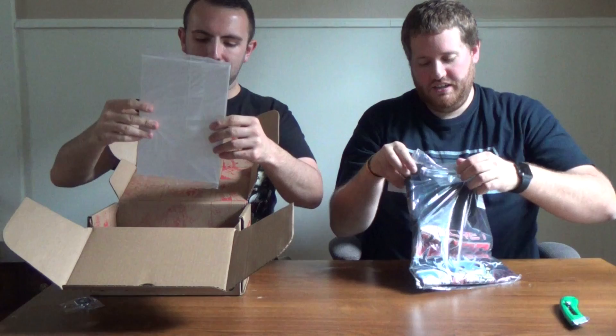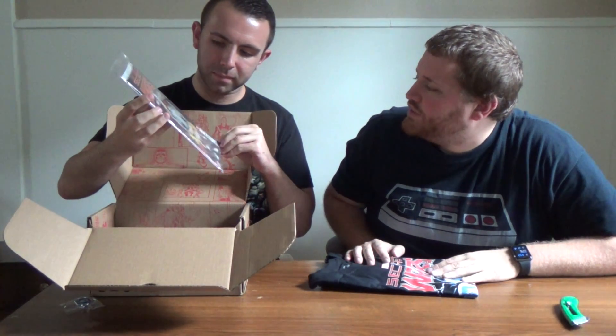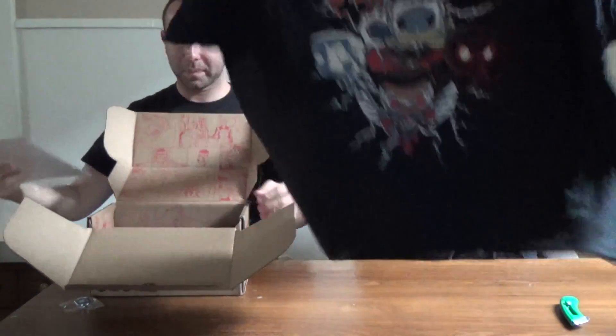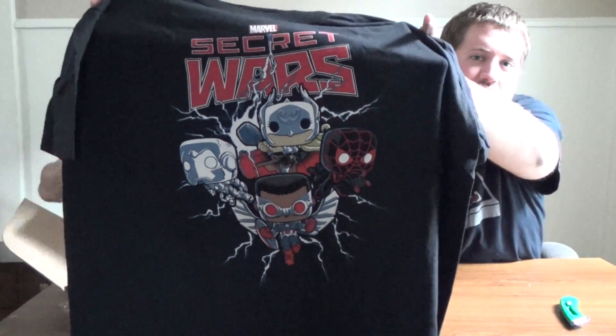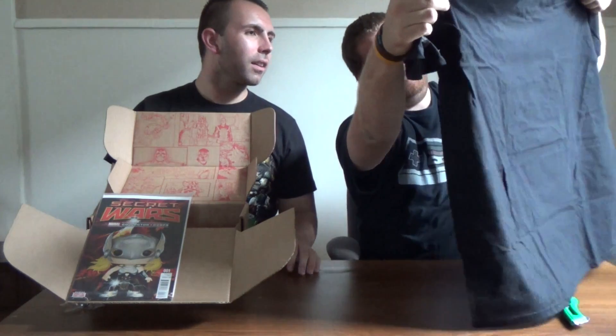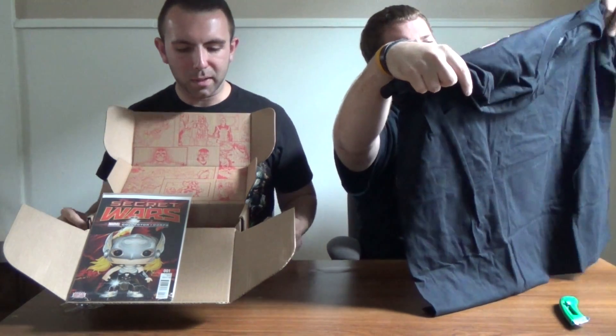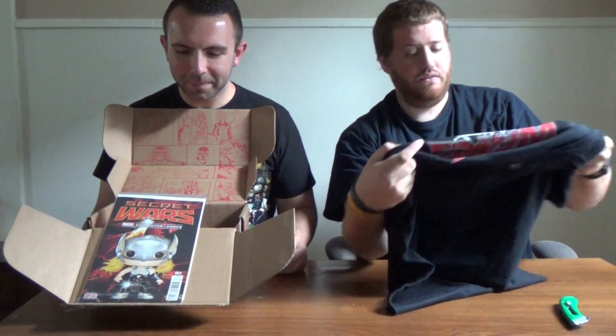Most of those characters haven't been made yet as pops. Looks like we got a copy of Secret Wars number one, the Marvel Collector Corps variant cover with the female Thor. That's pretty sweet — that's issue one. I'll show this to you guys right here. That's the first shirt, pretty sweet actually. All of the main characters — that's the new Spider-Man, right? Yeah, it's the Miles Morales Spider-Man. And then this has to be the Iron Man that's actually on the pin.